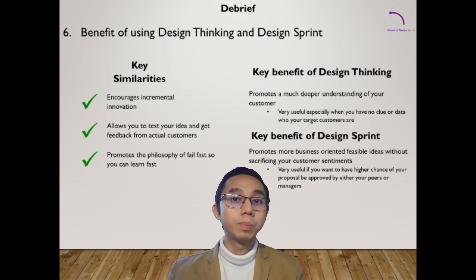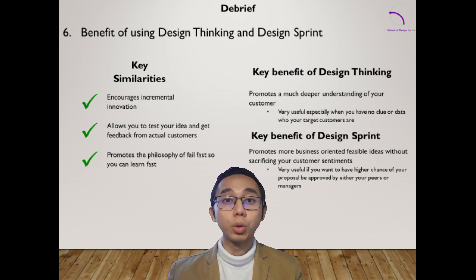Design Sprint, on the other hand, is best suited for solving specific and well-defined problems. If you already have experts in your company that you can tap — such as tech experts or customer experts who have day-to-day interaction with your customers — then Design Sprint can best be applied in those situations, especially for validating ideas or solutions through prototyping.